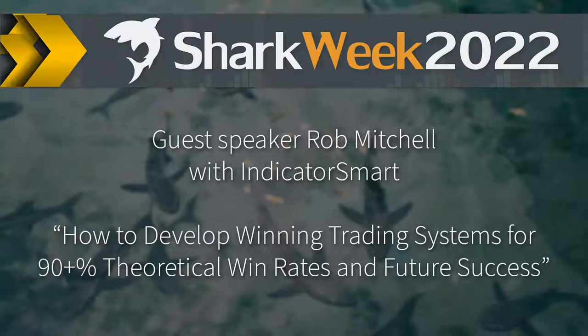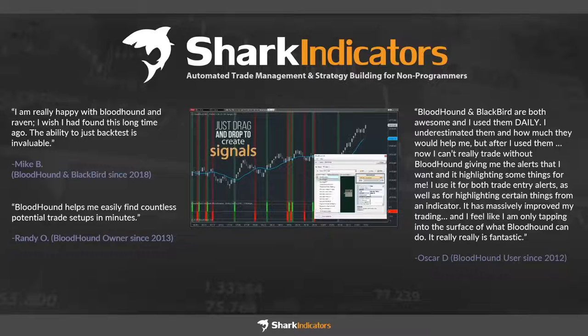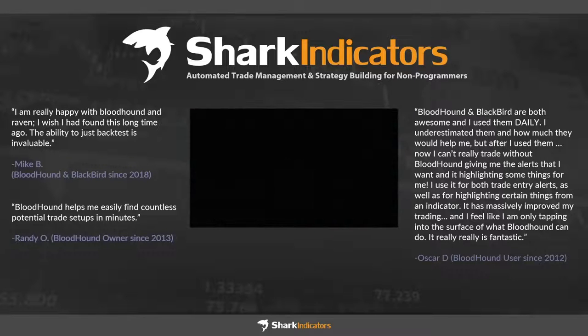My name is Keith, here with Shark Indicators. We've been involved in the NinjaTrader ecosystem since 2011, providing tools like Bloodhound and Blackbird that help traders be more productive and in control of their own trade systems. We're always looking for ways to add to the traders' toolkit, and Shark Week is a big part of that mission.